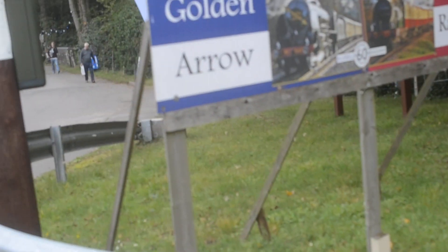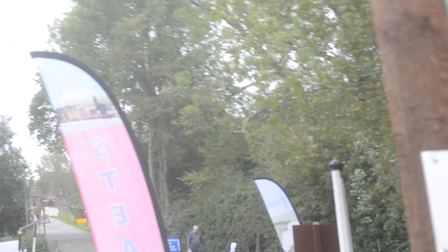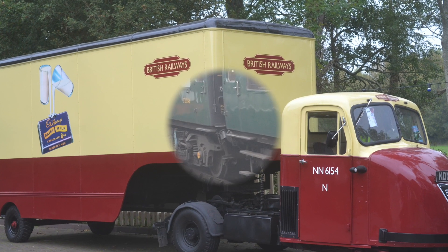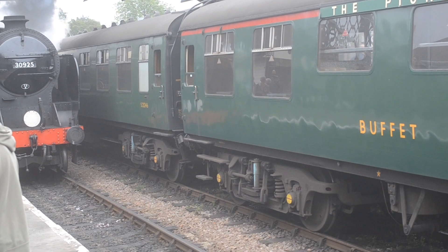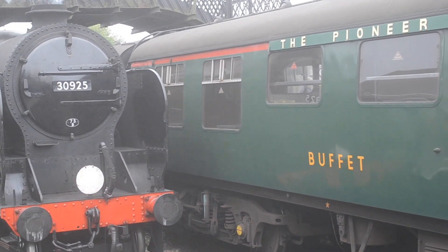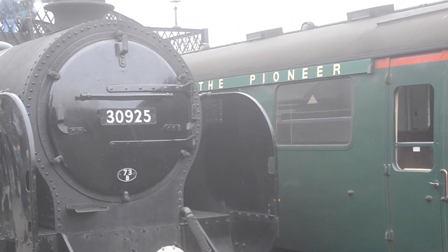So we are nearing the Bluebell Railway, guys. Here we have the Southern Railway — I think it is — from the 305. Here's the name Cheltenham.